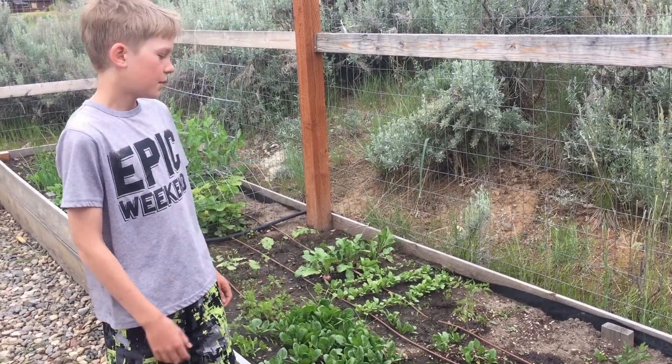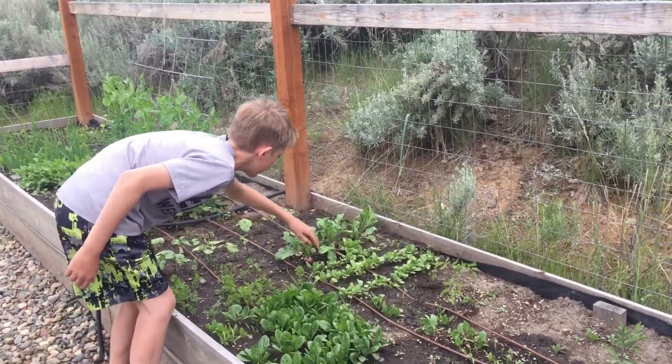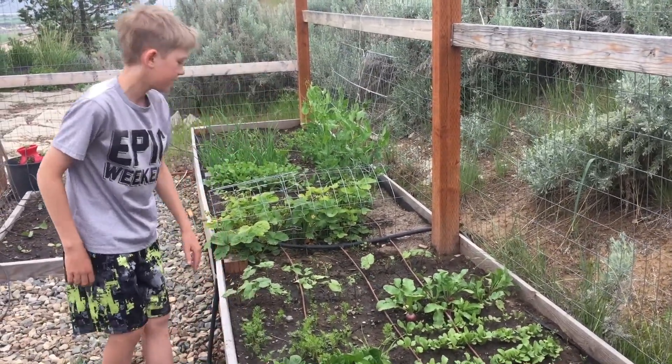Radishes — this one's ready to pick but this one back here's not. And then these new radishes are ready to thin. The carrots are also ready to thin.